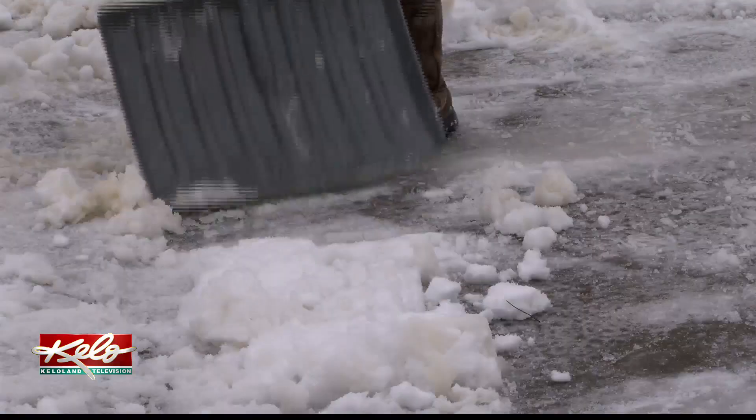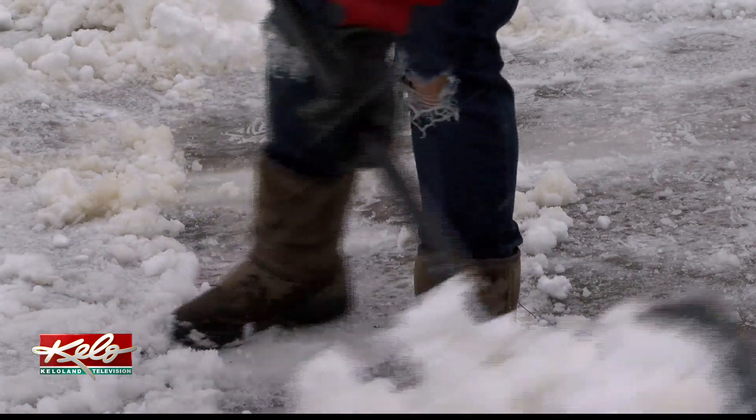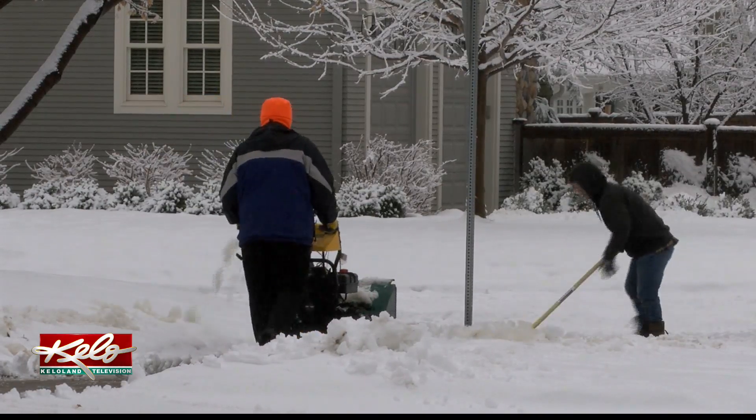Step by step and scoop by scoop, the cleanup can and will happen. Little scoops and trying to push it so I can push it to the other side instead of doing the lifting. My arms are a little sore from working out.